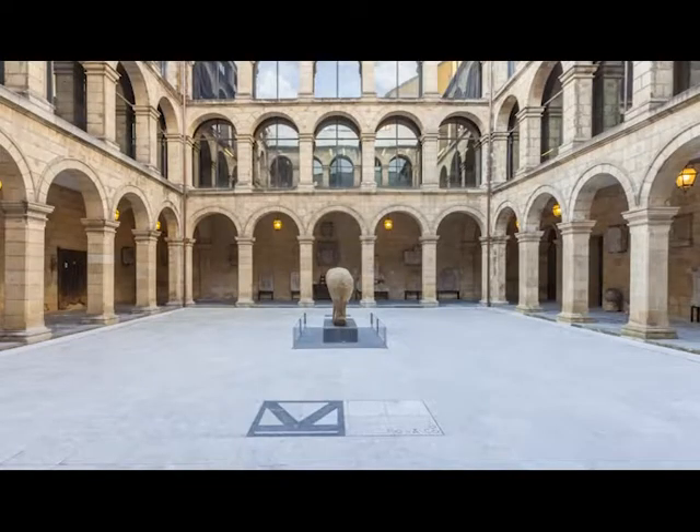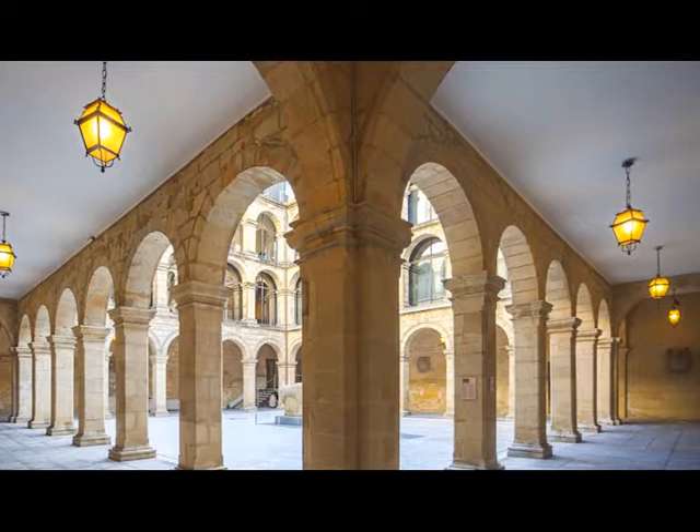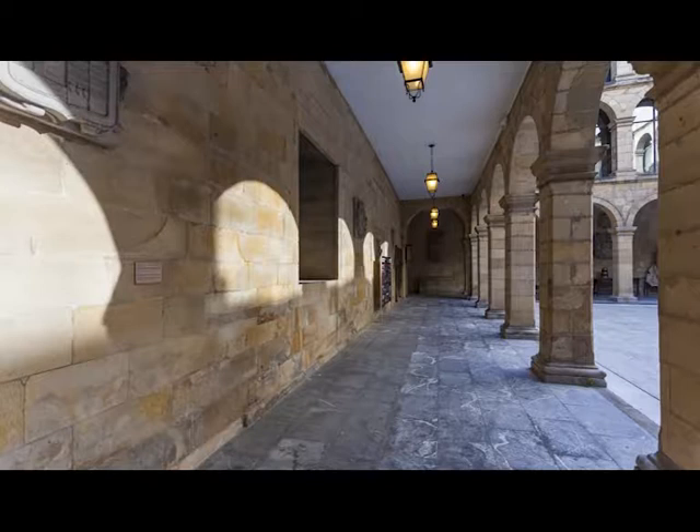The cloister of the Euskal Museo A was part of a major building complex that included the Church of Santos Juanes, the building of the School of San Andrés, the first foundation of the Jesuits in Bilbao, and another annexed building facing the Plaza Unamuno.